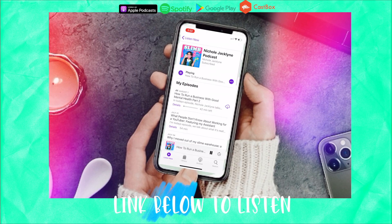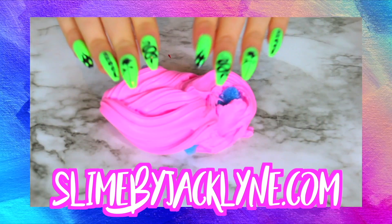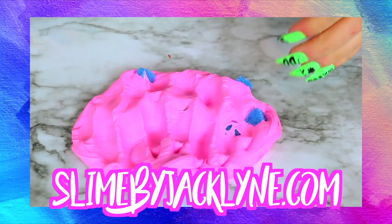Do you guys know I have a podcast? It's linked down below — it's the Nicole Jacklin podcast. I post new episodes every single Friday. My slime shop is restocked and it is linked down below at slimebyjacklin.com.